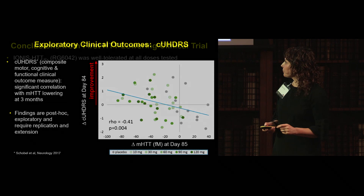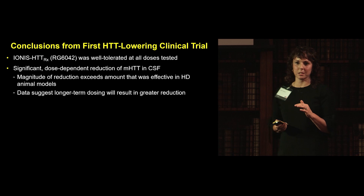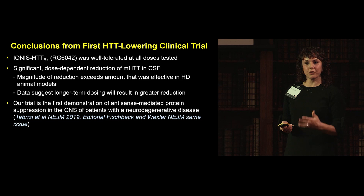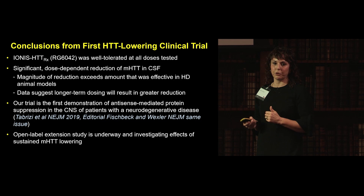Conclusions from the trial: the ASO was well tolerated; we achieved significant dose-dependent reduction in CSF mutant Huntington at a magnitude exceeding what we think ameliorates phenotype in animal models. The trial was the first demonstration of antisense-mediated protein suppression in the CNS of adults with a neurodegenerative disease — and this has opened up a vista of treatments for neurological diseases.